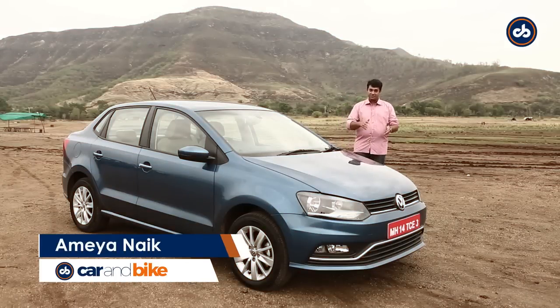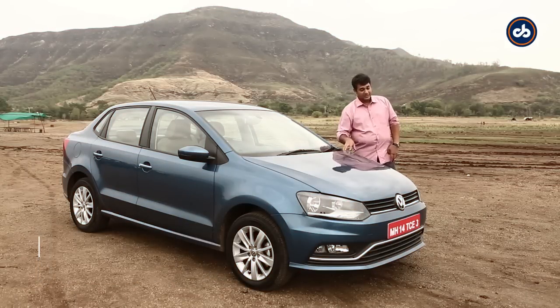It's seldom that you get a car named after you. Not exactly, but AMEO is close enough for me.